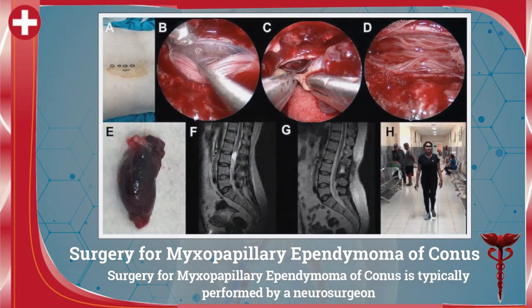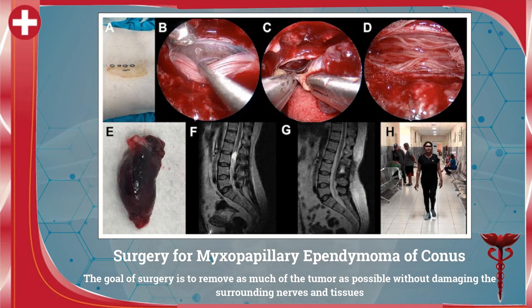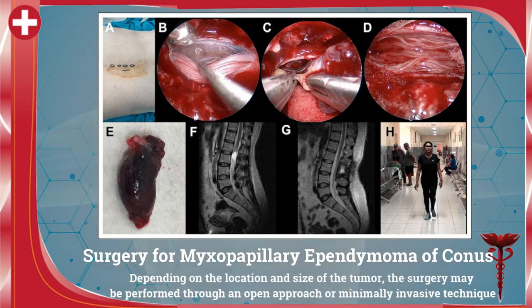The surgery for myxopapillary ependymoma of conus is typically performed by a neurosurgeon. The goal of surgery is to remove as much of the tumor as possible without damaging the surrounding nerves and tissues. Depending on the location and size of the tumor, the surgery may be performed through an open approach or a minimally invasive approach.